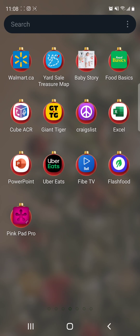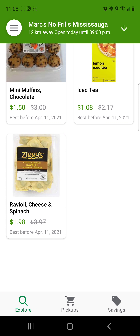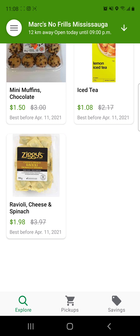So let's click the link here. It's going to show you where you are, so I'm just going to click on anyone. Here's a No Frills in Mississauga. You can see here they've got ground pork, sausage, yogurt, muffins, ravioli.